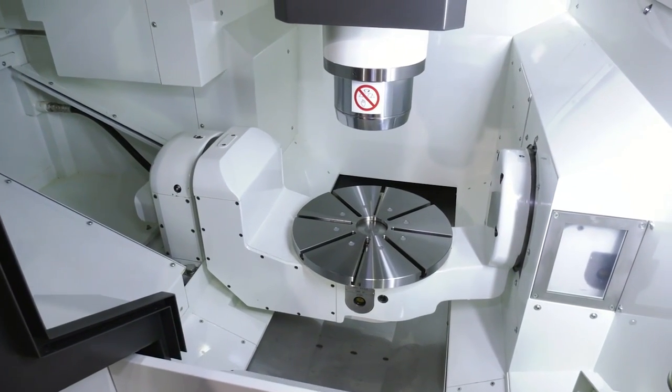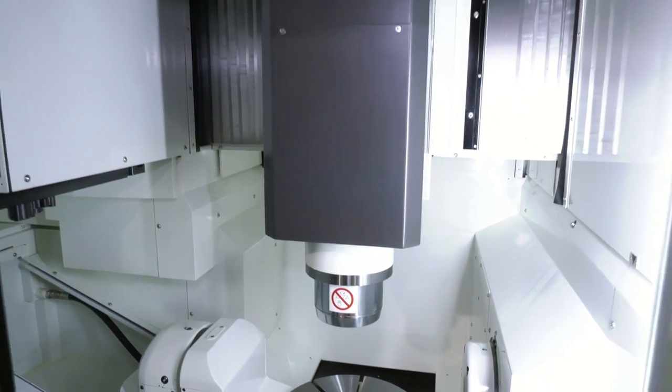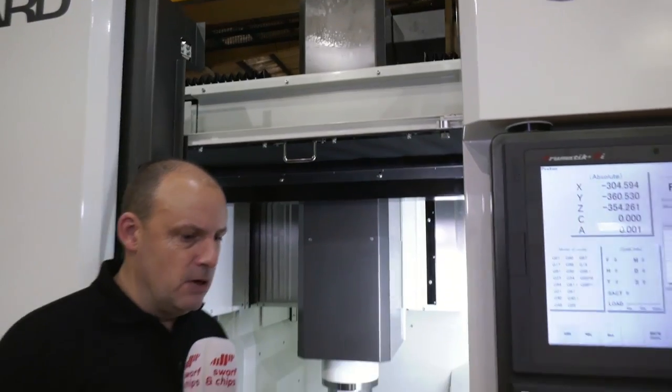This is a BBT spindle on this machine — it's a very stable machining environment and a very accurate machine, which brings me to the key point about the Kitamura machines. They are ideal for very high precision component manufacture as a result of their positional accuracy: two microns over whatever the working envelope of the machine is.